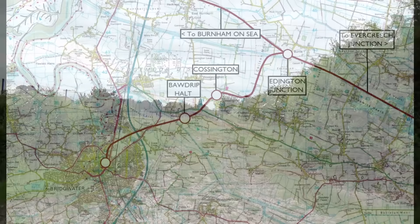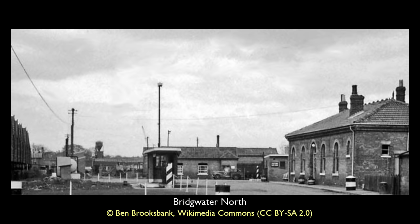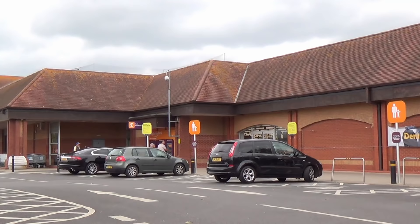And so we reach the site of Bridgewater North. This picture of the station was taken in 1963. The station of an island design stood to the right of the picture beyond the building, where one would also find sidings serving the substantial brickworks and the wharves beyond. In its place now, a supermarket serves customers rather than passengers.